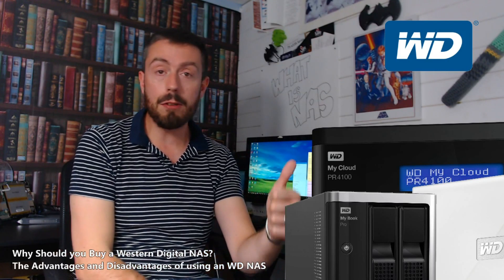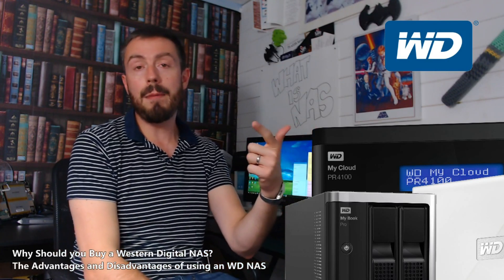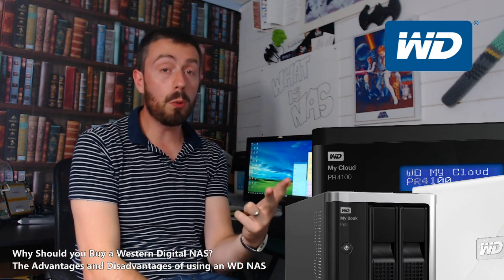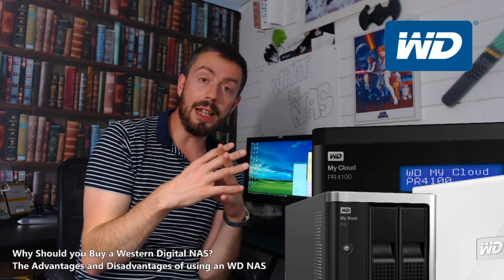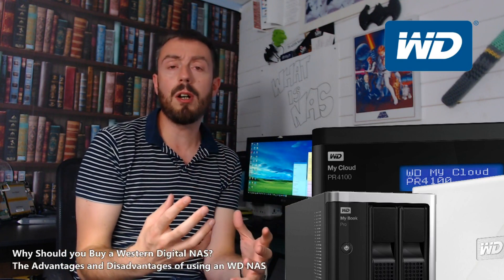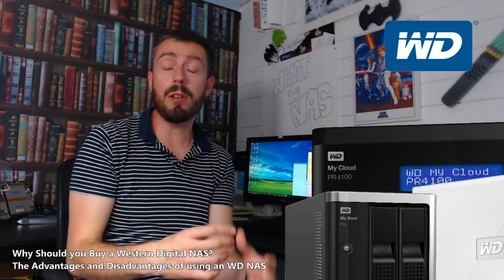WD have got NAS hard drives coming out of the wazoo — the WD Red, the WD Red Pro, and of course the WD Gold, which unfortunately is end of life. And the merger between WD consuming HGST and a number of their hard drive brands has only made WD stronger.